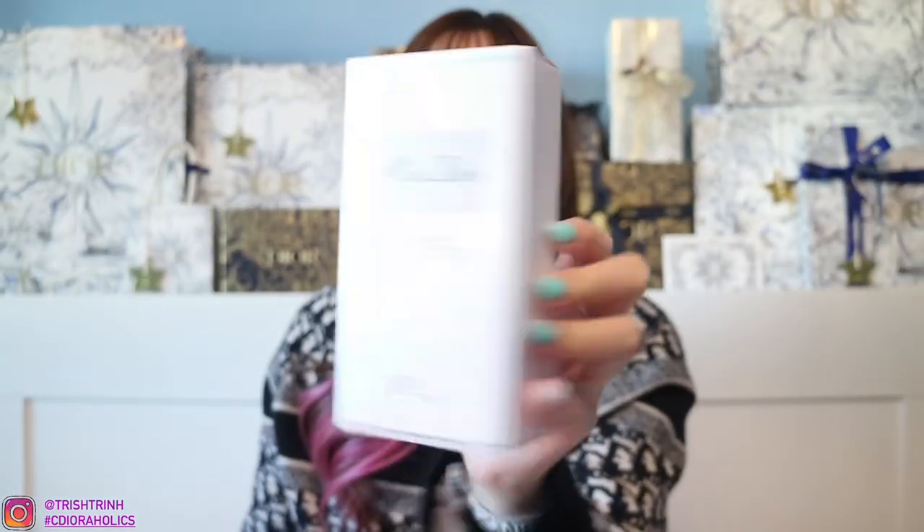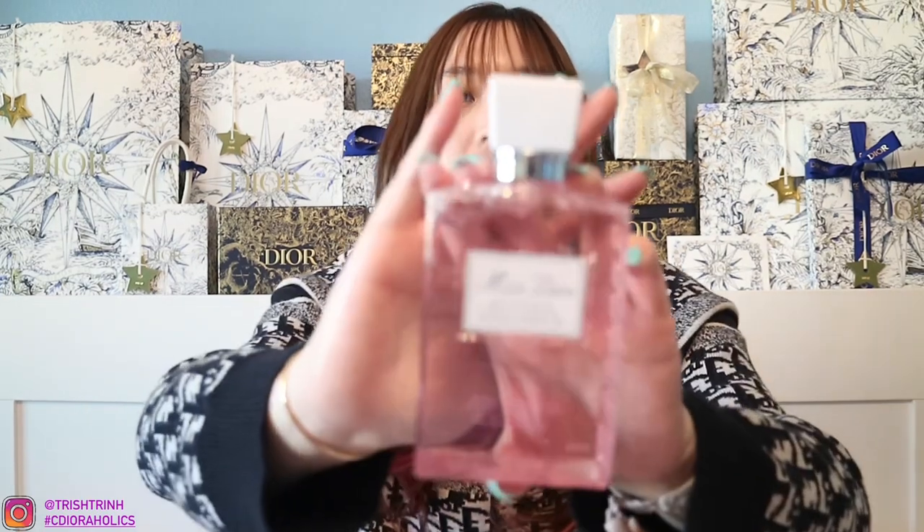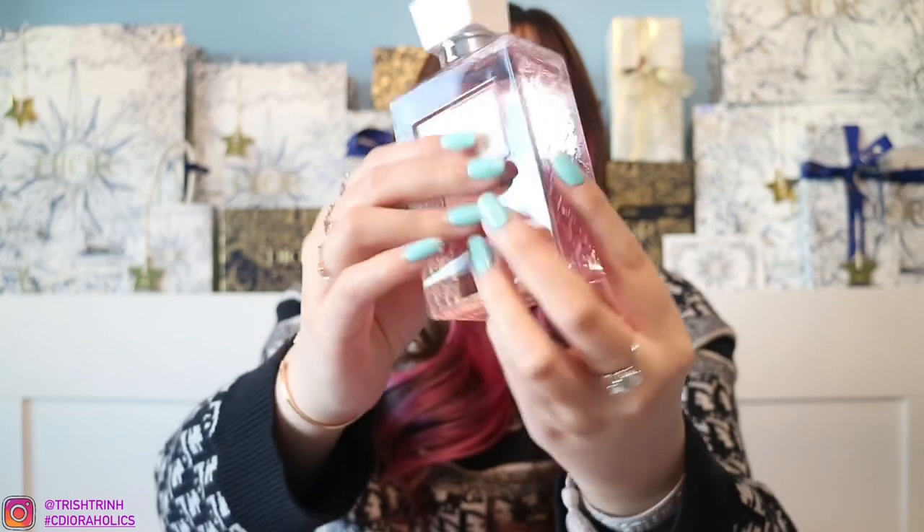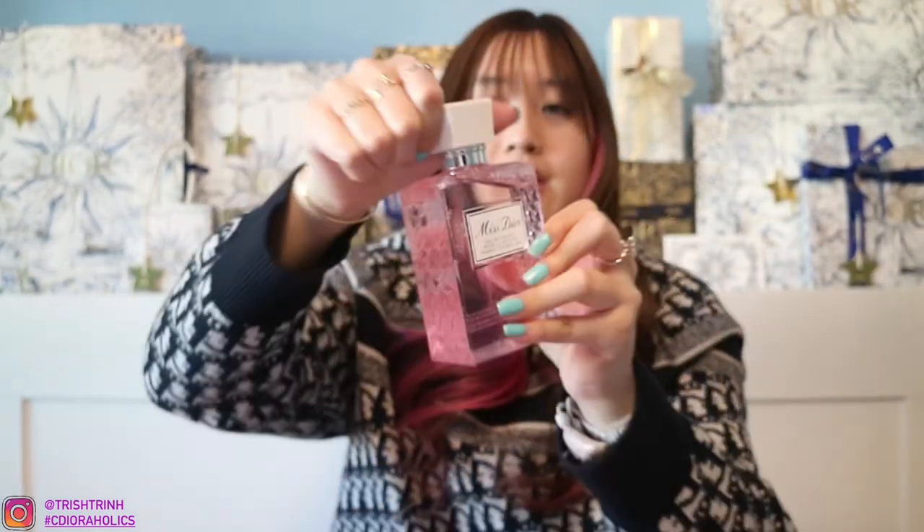I'll show you guys what I purchased first and then the gifts after. The first item I purchased is the Miss Dior Foaming Shower Gel. I really love the Miss Dior Collection — the fragrance scent is really amazing. Super beautiful. We have the houndstooth design on the side, and it's just a twist to open. I like to use this as a bath soap, like a bubble bath or for washing my body. The scent is Miss Dior Blooming Bouquet — very light floral and really beautiful.